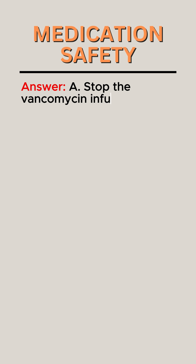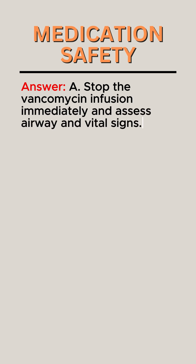Answer: A. Stop the vancomycin infusion immediately and assess airway and vital signs.